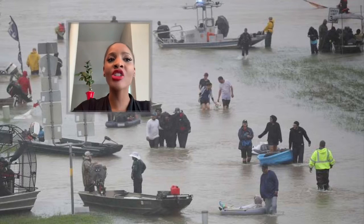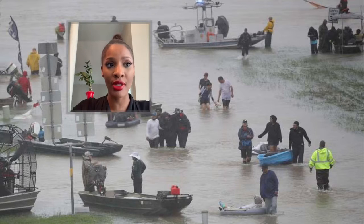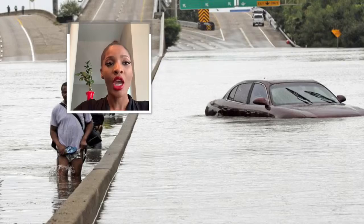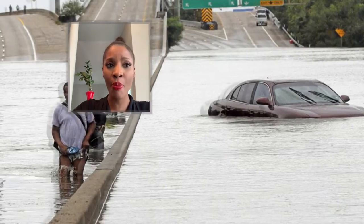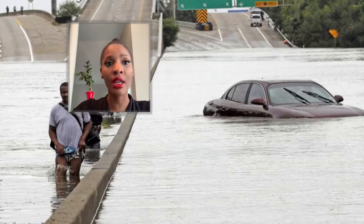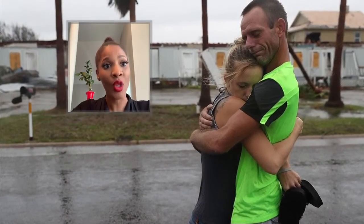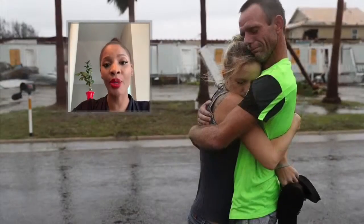It was a tragic blow to Texas when Hurricane Harvey took place back in August 2017 and lasted up to September 2017. Hurricane Harvey was said to tie up with Hurricane Katrina. It was the most expensive tropical cyclone documented. The damage was up to a whopping 125 billion US dollars, which also claimed the lives of many people and left thousands of people homeless.